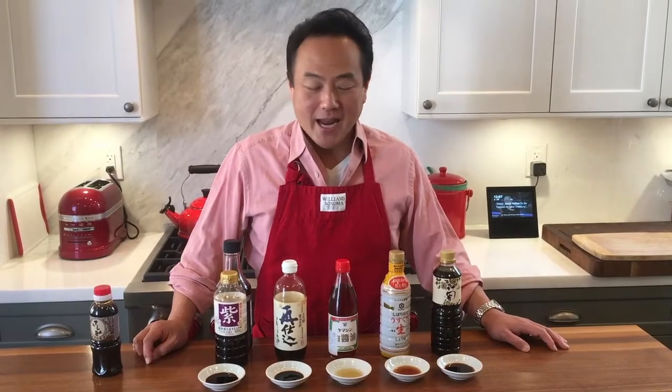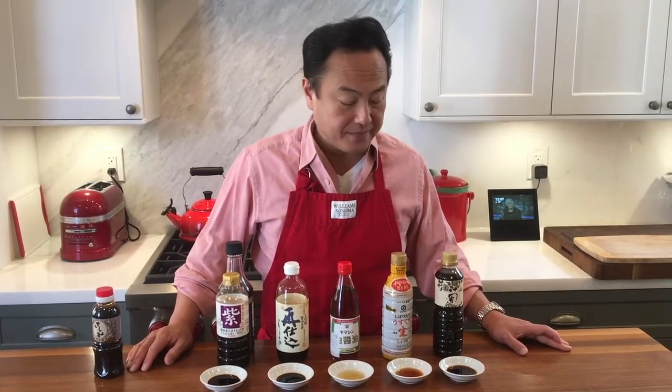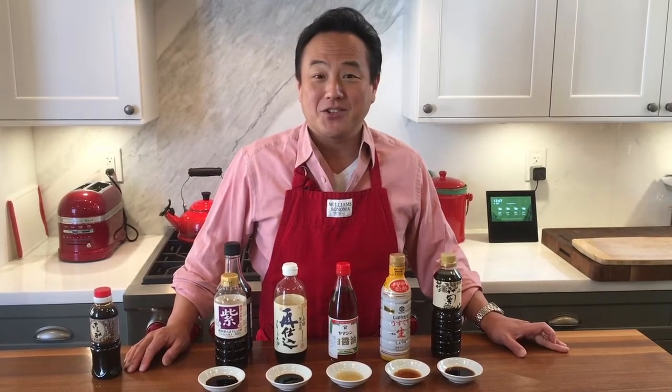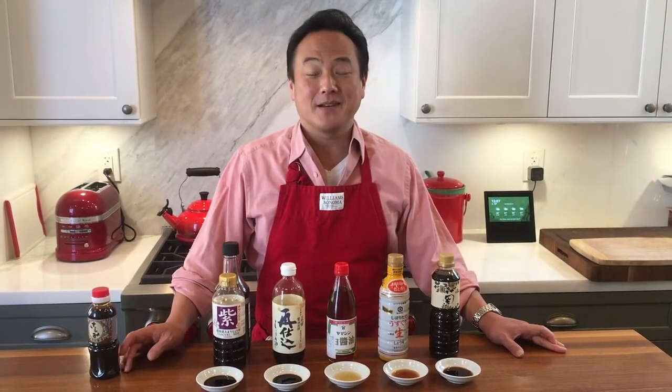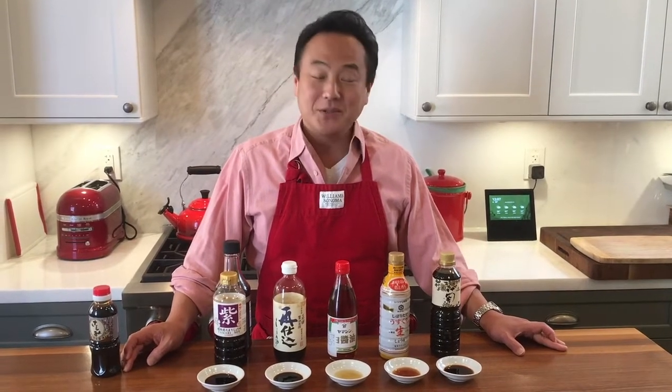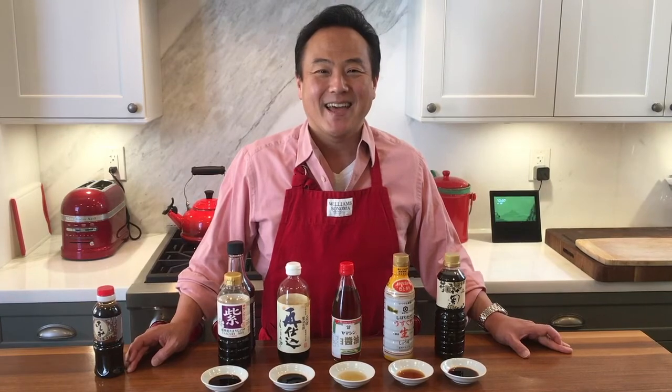So today I explained some of the major soy sauces in Japan. I hope you enjoyed finding out the differences between these soy sauces and how to use them in your Japanese cooking. Happy cooking!